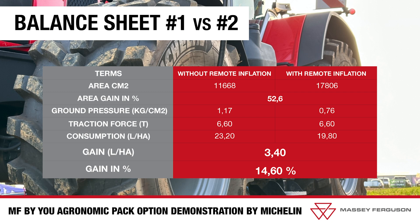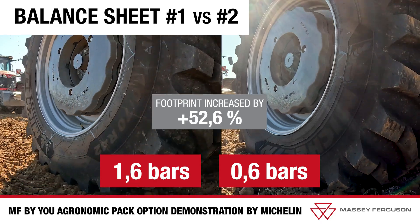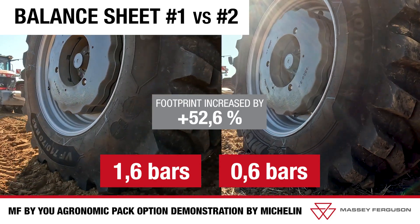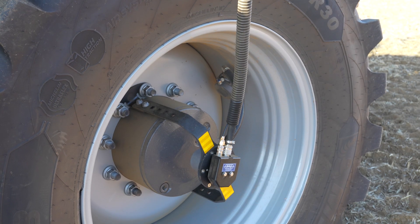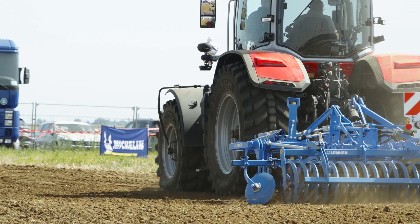In conclusion, adjusting tire pressure via MF by U's CTIS system, with consistent effort, has led to a 52.6 percent increase in the ground footprint, thereby reducing ground pressure and achieving a fuel saving of 14.6 percent. This tangible gain demonstrates our promise to deliver solutions that enhance your performance at all levels.